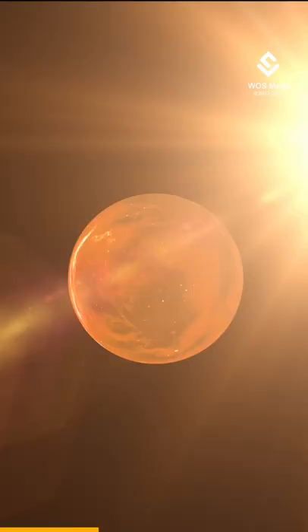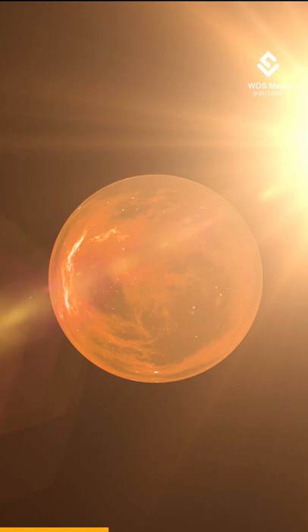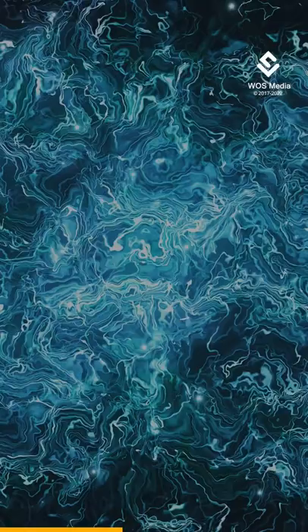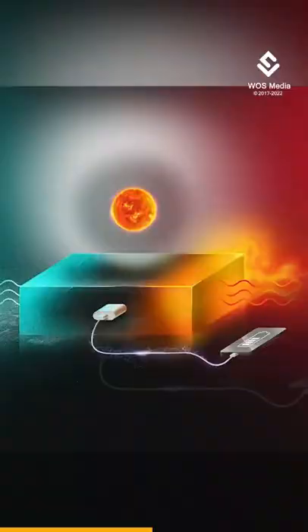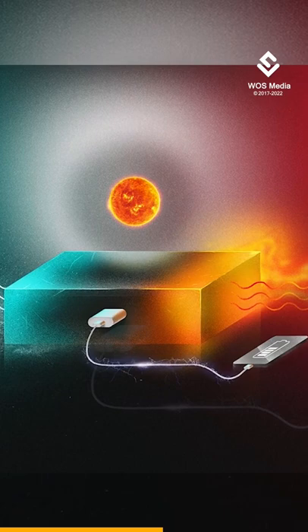When these molecules are hit by sunlight, the atoms within the molecules are rearranged, turning them into an energy-rich isomer that is stored in liquid form. Impressively, the researchers say that their system stores energy in this liquid form for up to 18 years.